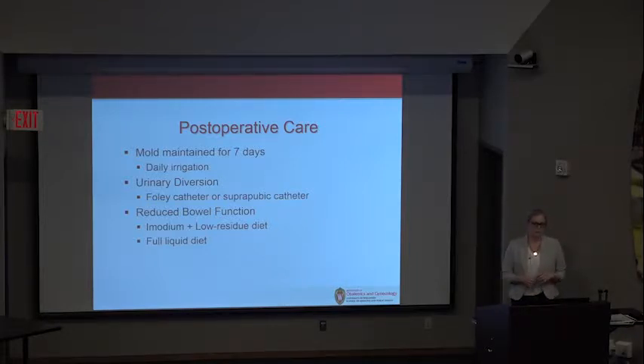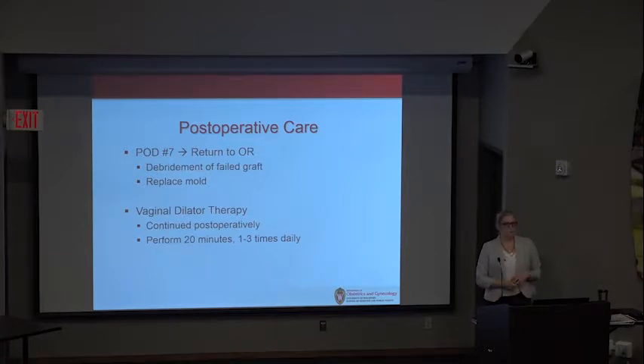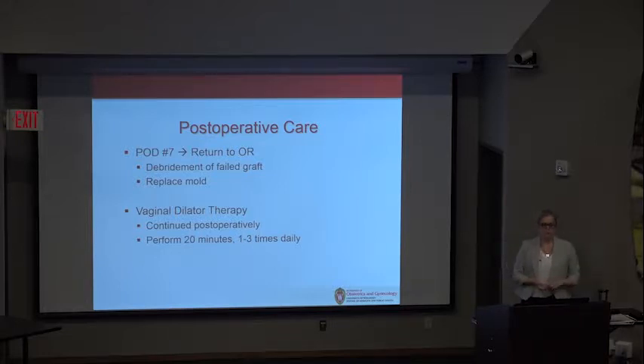These patients are hospitalized and the mold is maintained for seven days, with daily vaginal irrigation. Urinary diversion is both protective — these patients typically can't urinate — and prevents pressure on the mold. A Foley catheter can be used; if the patient has a history of cystitis or urethritis, a suprapubic catheter is an option. Bowel function is reduced using Imodium and a low-residue or full liquid diet. On post-operative day seven, the mold is removed, the graft evaluated, and the mold replaced. Patients are typically maintained with a mold for about six weeks, then initiate dilation therapy for up to six months.